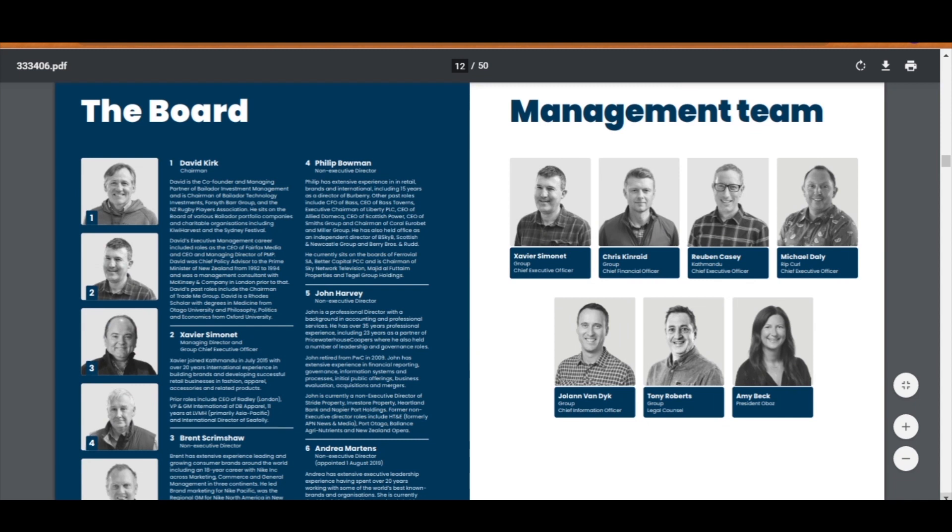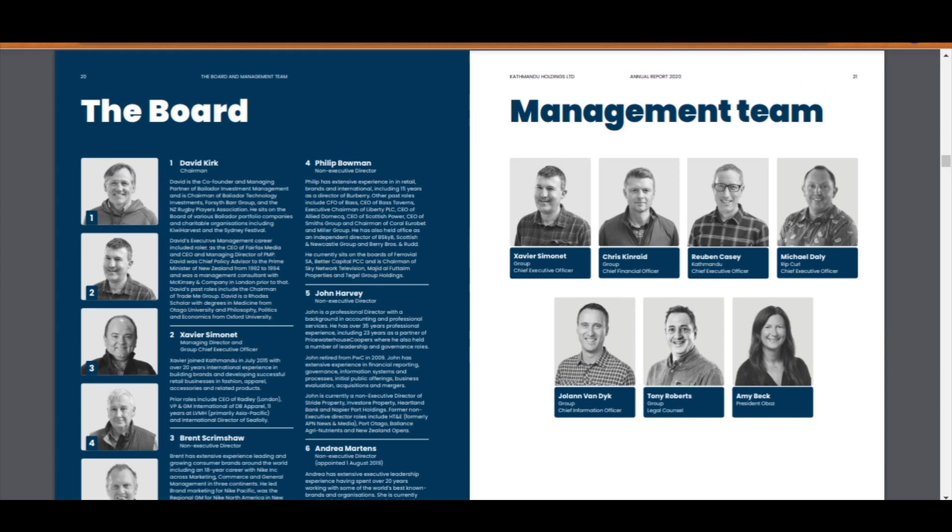This page shows who the board members and management team are. Think of an election: when you vote for a party to run your country, you look at who is in that party because they are the ones making decisions on your behalf. It's the same with businesses. When you put your money into a company, you are basically betting on these people to make the right decisions for you. These are the people in charge of the company and its direction.